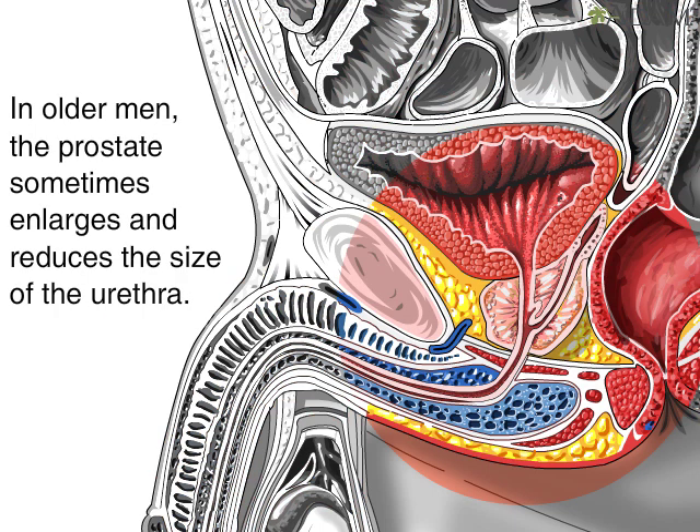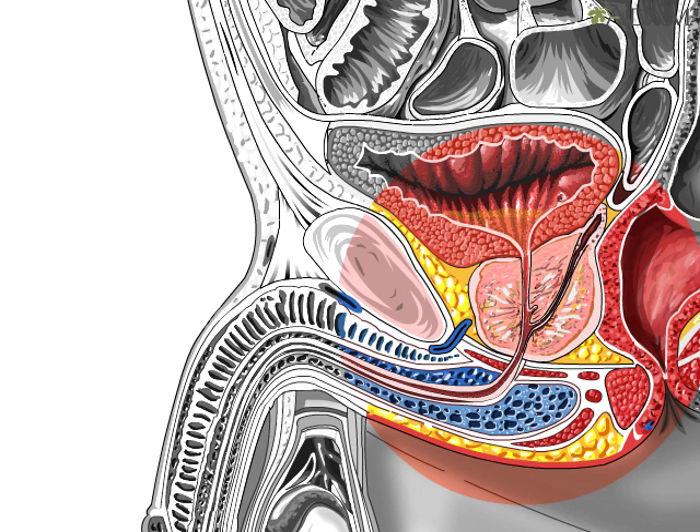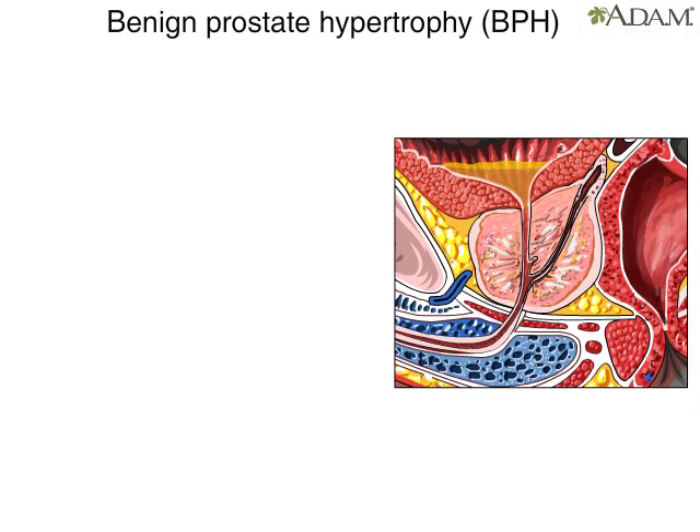As a man ages, the prostate typically enlarges in size in a process called benign prostate hypertrophy, or BPH, which means that the gland gets larger without becoming cancerous. The enlarged prostate crowds its anatomical neighbors, particularly the urethra, causing it to narrow. The narrowed urethra results in several of the symptoms of BPH.